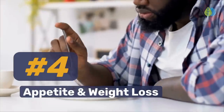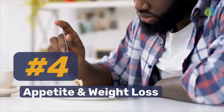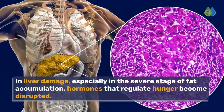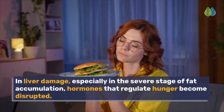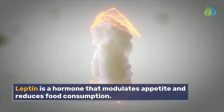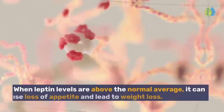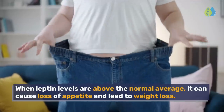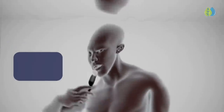Number 4: Appetite and Weight Loss. In liver damage, especially in the severe stage of fat accumulation, hormones that regulate hunger become disrupted. Leptin is a hormone that modulates appetite and reduces food consumption. When leptin levels are above the normal average, it can cause loss of appetite and lead to weight loss.